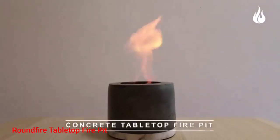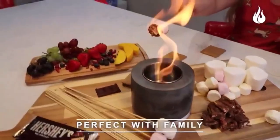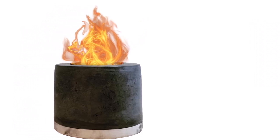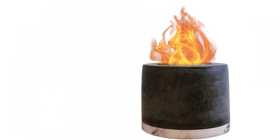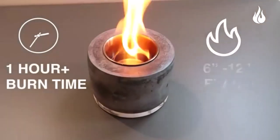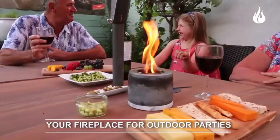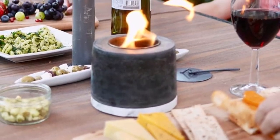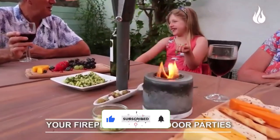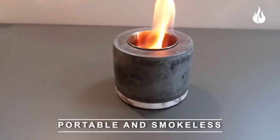Number 2: Roundfire Tabletop Fire Pit. Boasting stylish graphite-colored concrete construction, the Roundfire Tabletop Fire Pit has a sophisticated look that fits in with any decor. Its marble effect base dissipates the heat produced by the firestone, protecting surfaces from heat damage. The unique design also makes this fire pit particularly economical and efficient. It uses only bioethanol fuel, giving off a clean and ventless flame. And thanks to the ceramic wool insert, this fuel provides over 1 hour of burn time, compared to only 30-40 minutes with other similar-sized tabletop fire pits.